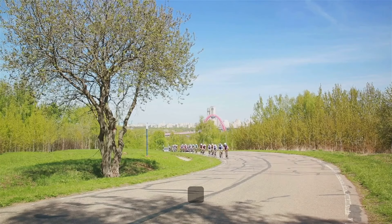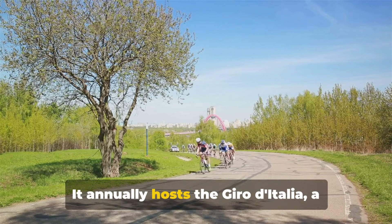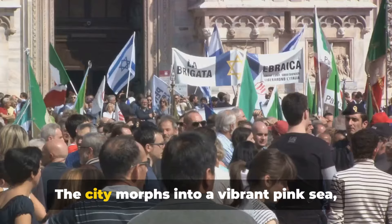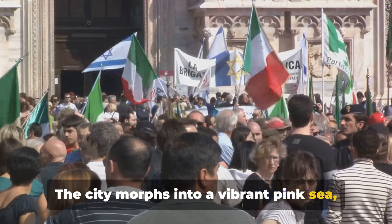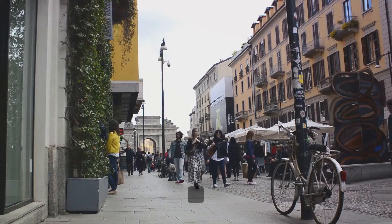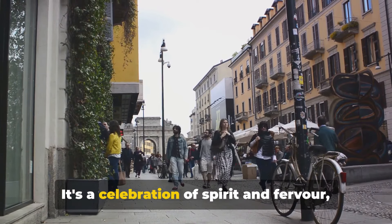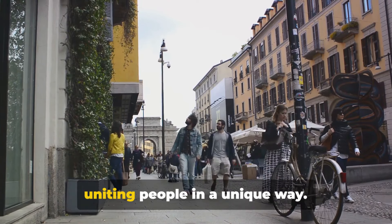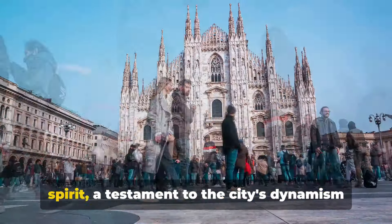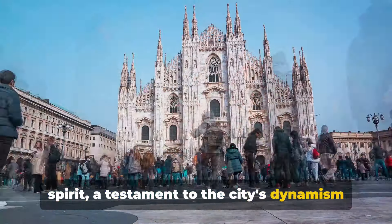Beyond football, Milan is also a hotspot for cycling. It annually hosts the Giro d'Italia, a world-renowned cycling race. The city morphs into a vibrant pink sea as supporters throng the streets to cheer on the racers. Milan sees sports as more than just a hobby. It's a celebration of spirit and fervor, uniting people in a unique way. So join us as we explore Milan's sporting spirit, a testament to the city's dynamism and passion.